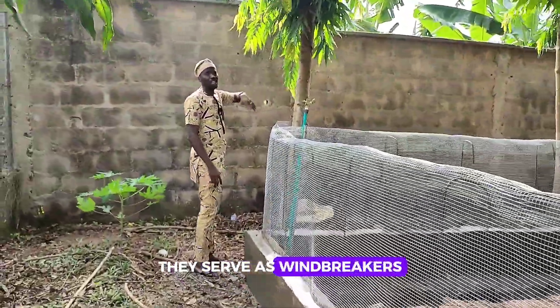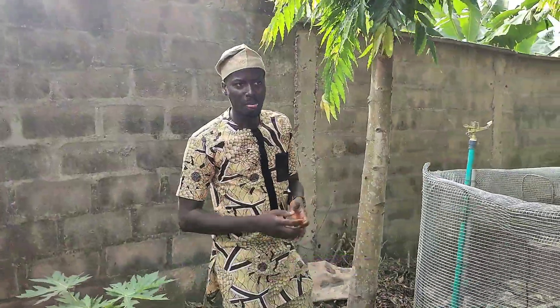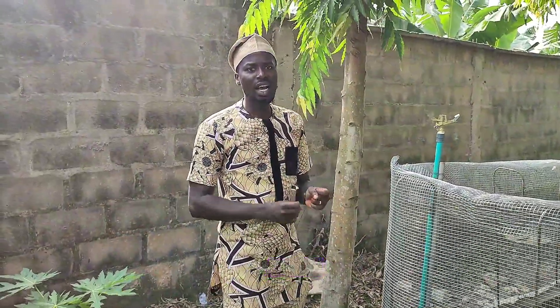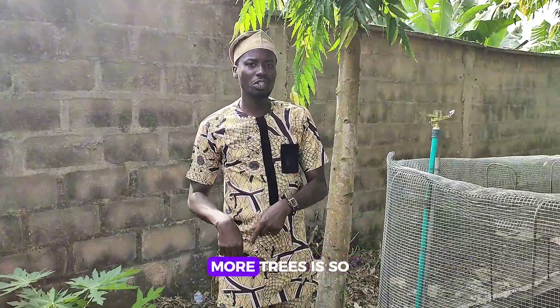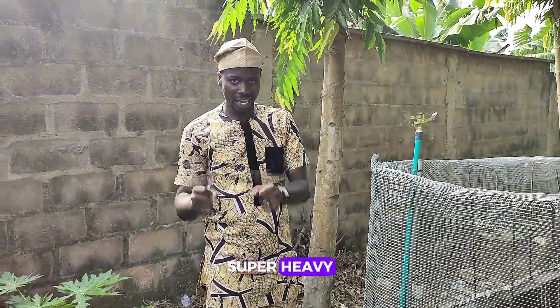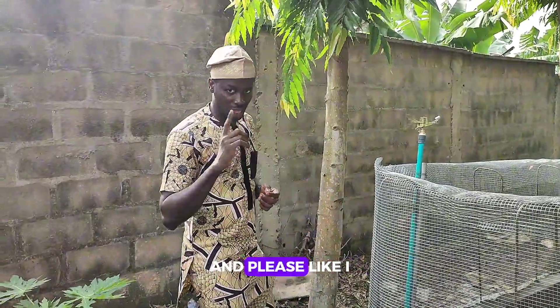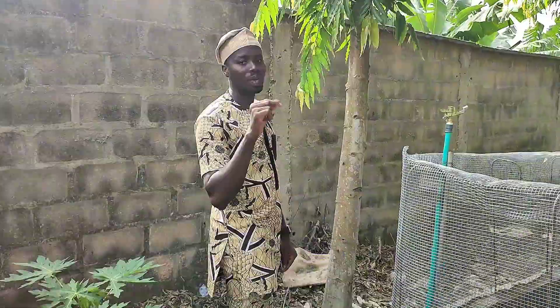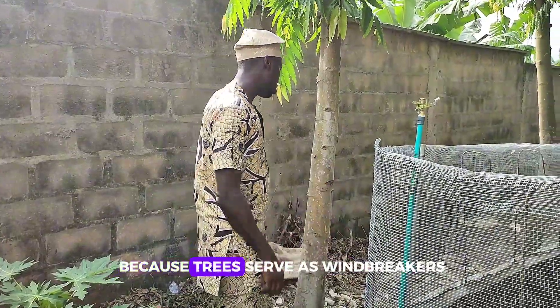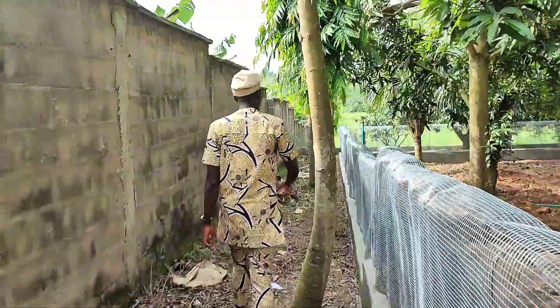All these trees serve as windbreakers. I always stress the importance of windbreakers on the farm. In farm settings you have a lot of winds, and the reason why you have to plant more trees is so that when the wind comes in super heavy, your trees will serve as windbreakers. Please — plant a tree today, because trees serve as windbreakers.